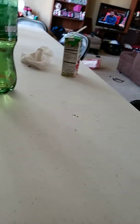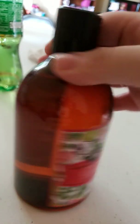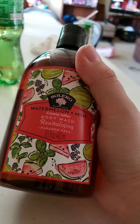First, let's start off with the Bolero. This is a Watermelon Mint Body Wash.